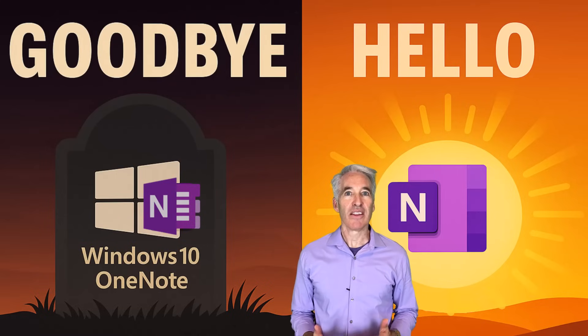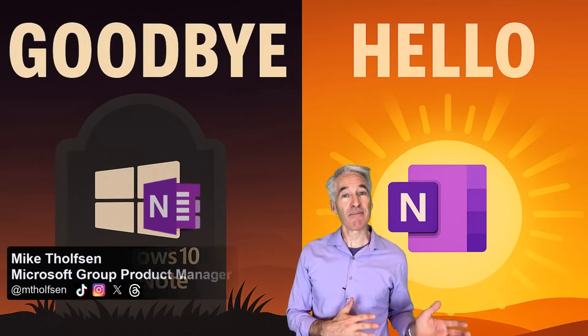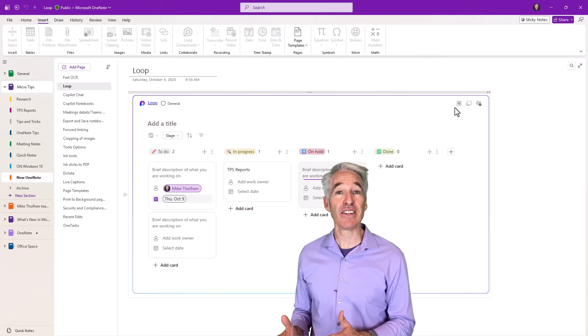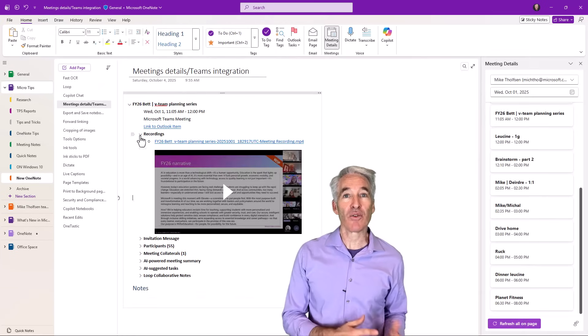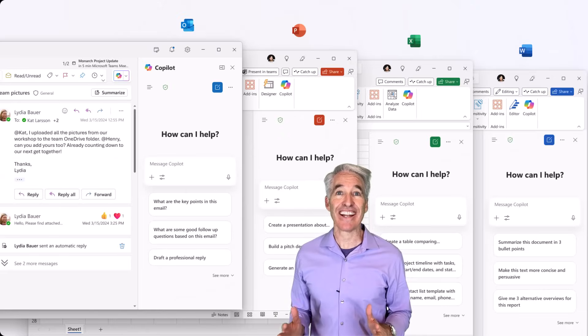My OneNote friends, it's time. The old Windows 10 app is being deprecated and made read-only, and it's time to move to the new modern OneNote that has lots of new capabilities and features. I'm here to help make sure when you land in the new app you can get yourself situated and learn about all the great new tips and tricks that are way better than the old Windows 10 app.